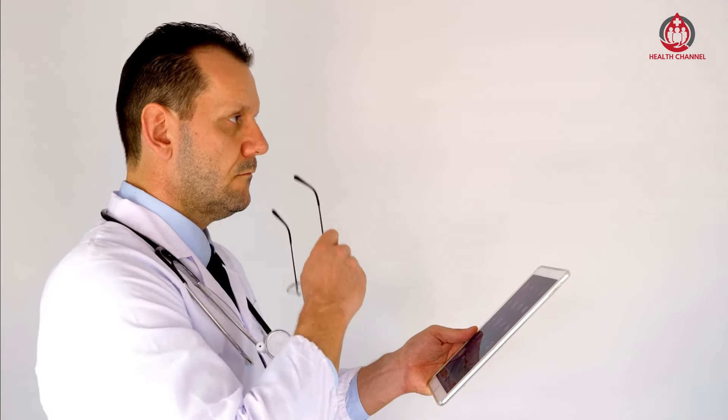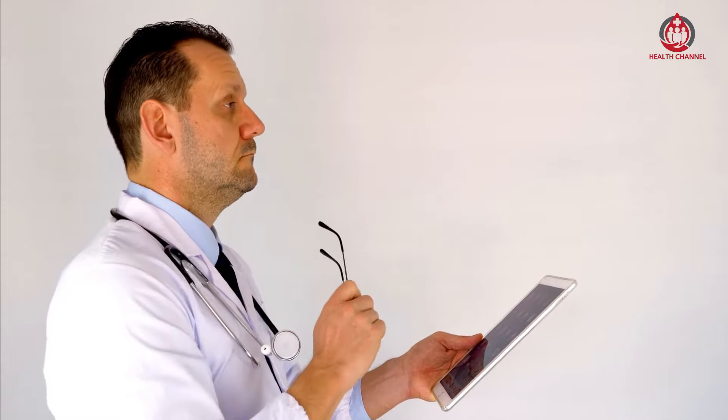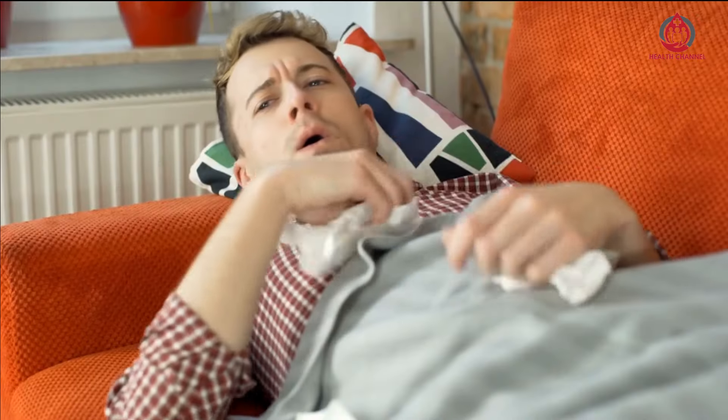High blood pressure can lead to a number of serious health problems, such as heart disease, stroke, and kidney failure if left untreated. While medication is often prescribed to manage high blood pressure, there are also a number of natural drinks that can help normalize blood pressure levels.